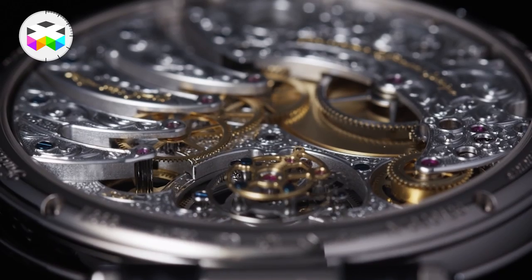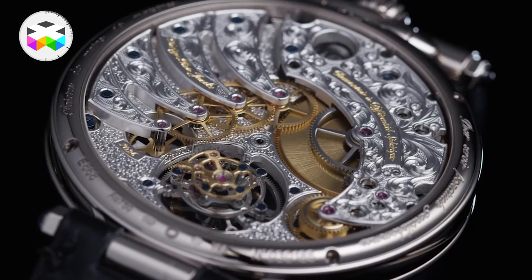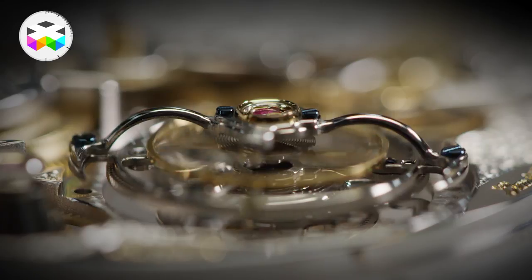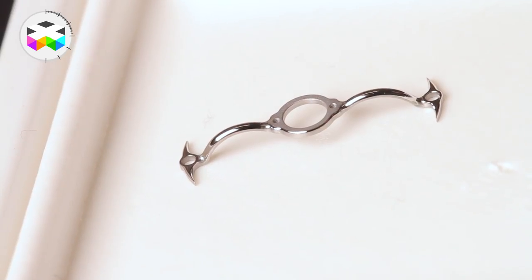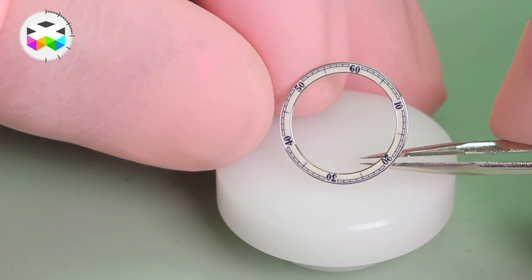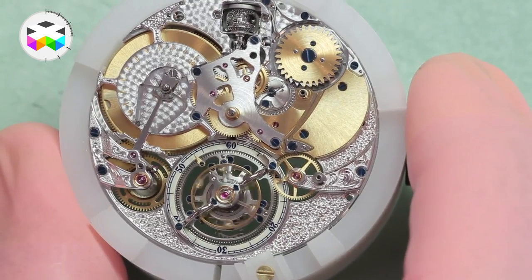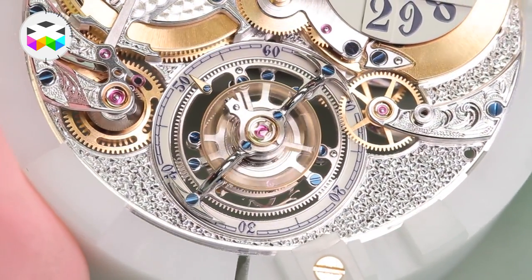This flying tourbillon can naturally be admired from both sides. Two details worth highlighting: first, the polished titanium tourbillon bridge, used for its anti-magnetic properties, is simply beautiful to look at up close. Second, the seconds dial may seem small, but it necessitated quite complex operations to put in place, and with a small pointer placed on the tourbillon cage, you can easily read the seconds.